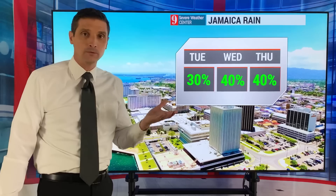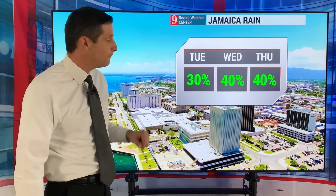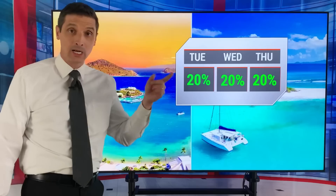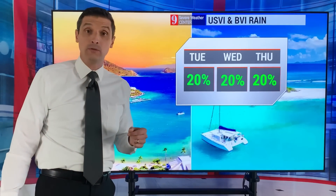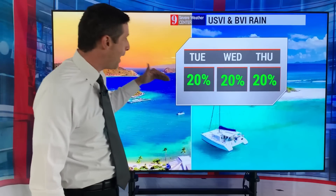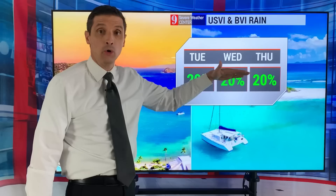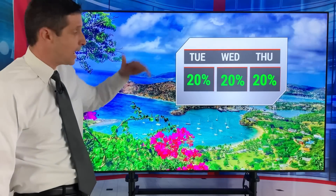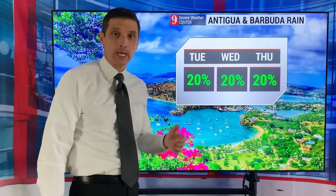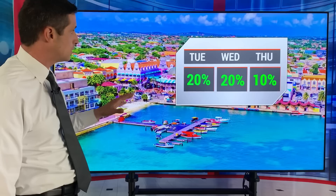Let's get into some forecasts. From Jamaica to the north, closer to where the fronts are, there's a better chance of passing showers — 30% to 40% chance of spotty showers the next several days. I'll keep an eye on that system trying to develop in the northern Gulf of Mexico. U.S. Virgin Islands and British Virgin Islands, passing shower chance of 20% to 30% later today, tomorrow, into Thursday — most of the action is just to the north. Antigua and Barbuda, same thing, about a 20% chance of a quick passing shower. We'll have that breeze generally out of the east.